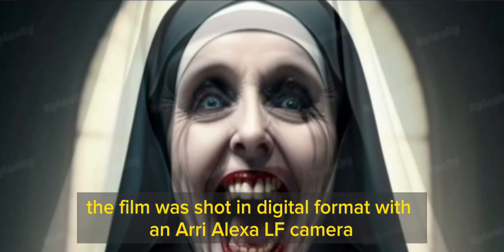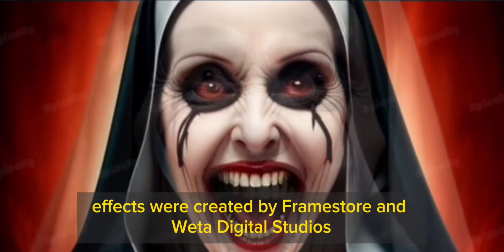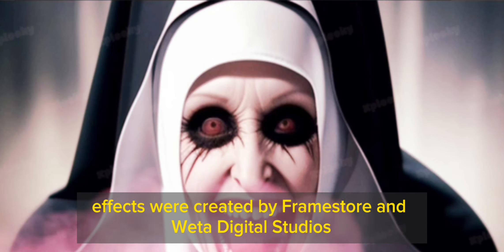The film was shot in digital format with an Arri Alexa LF camera. The film's special effects were created by Framestore and Weta Digital Studios.